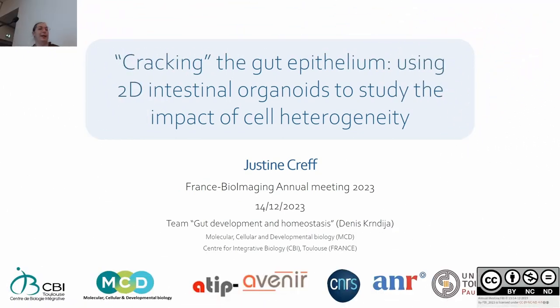Hi everyone. I would like to thank the organizers for giving me the opportunity to present my work today. I will present my postdoc project which I realized in Denis Kendia's team.